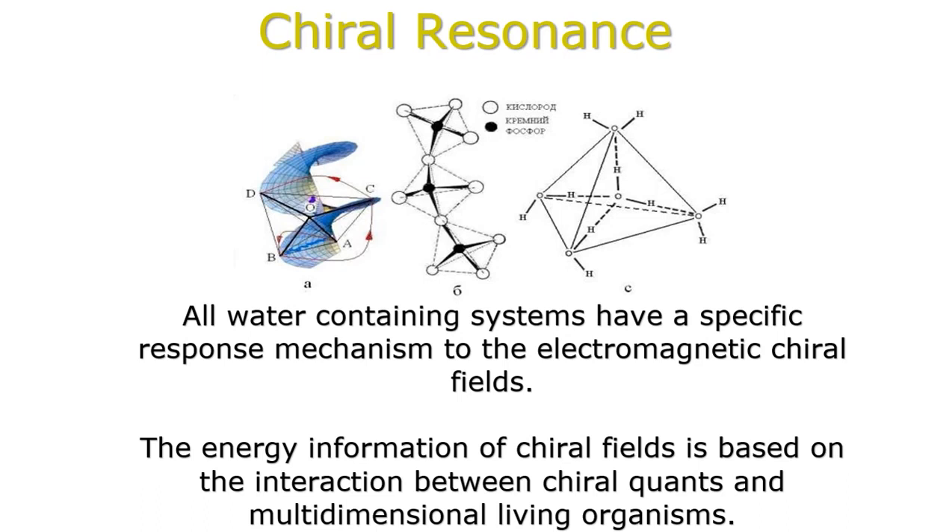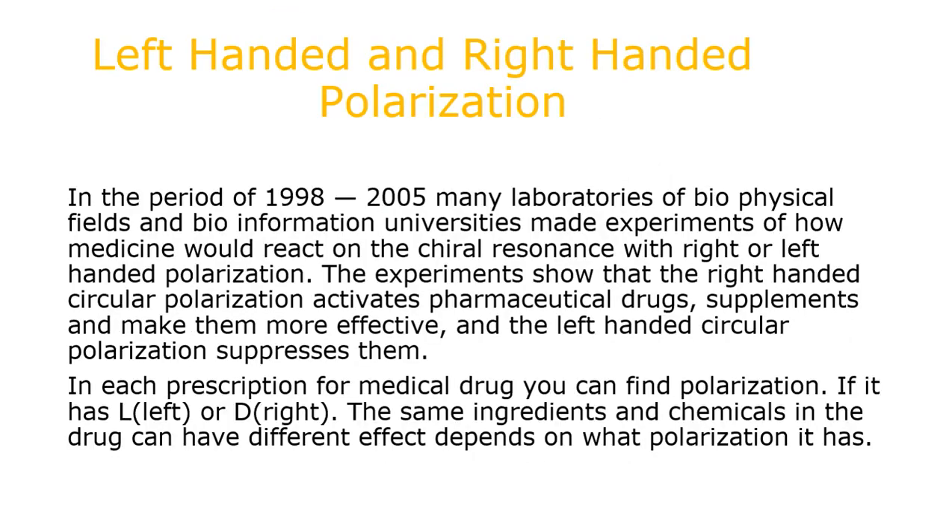The energy information of chiral fields is based on the interaction between chiral quants and multidimensional living organisms. In the period of 1998 to 2005, many laboratories of biophysical field and bioinformational universities conducted experiments on how medicine would react to chiral resonance with left and right-handed polarization. The experiments showed that right-handed circular polarization activates pharmaceutical drug supplements and makes them more effective, while left-handed circular polarization suppresses them. In each prescription for a medical drug, you can find its polarization — it has L for left or D for right polarization. The same ingredients and chemicals in a drug can have differing effects depending on what polarization it has.